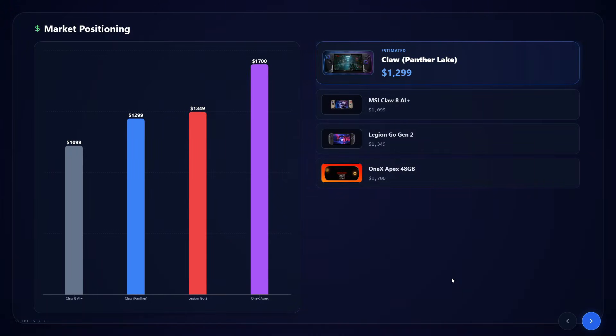But let's be honest, this isn't going to be cheap. Looking at the current market: the Claw 8 AI is around $1,099, the Legion GO 2 at $1,349, and the upcoming OneXPlayer APEX around $1,700 using the AI Max 395 chipset. Based on what we know about MSI — they've talked about an 8-inch device with OLED and Panther Lake — I'm expecting them to price it around or slightly below the Legion GO 2. So expect it to be expensive, but with OLED technology and improved performance, that's what they'll be pitching.